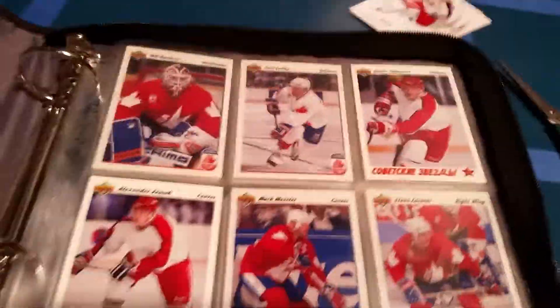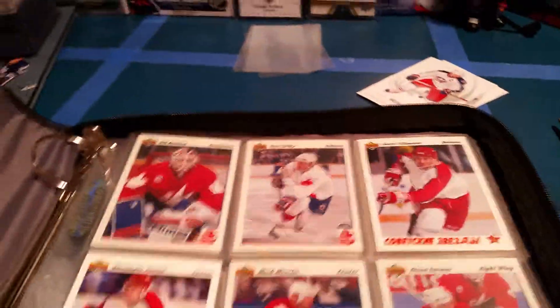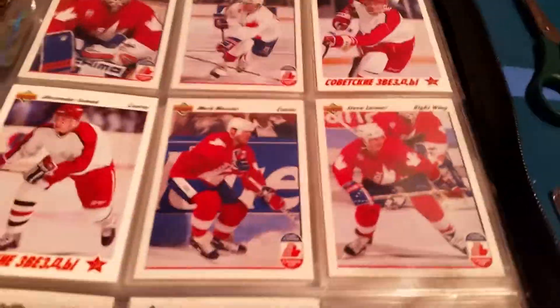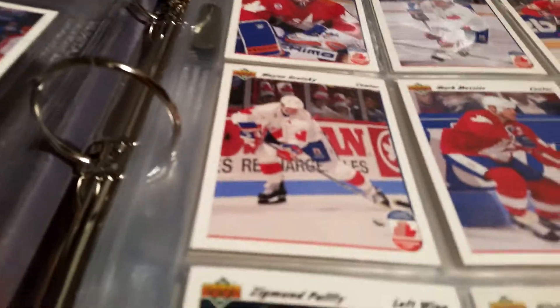So this is the 1990-1991 Upper Deck set. I won't name every single card, but these are all in order by number, and I traded these cards with my dad. I got a bunch of Ultra Pro sheets, which I will show you.